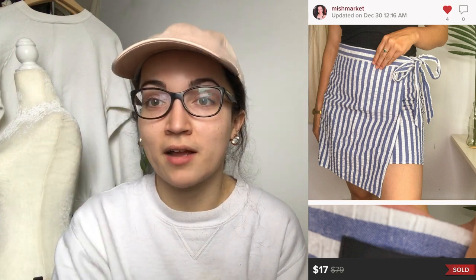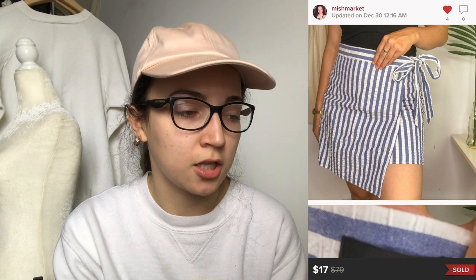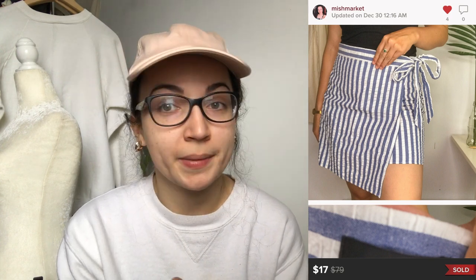Another J.Crew piece — a wrap-style skirt. I really enjoy picking up wrap styles because I think they're very flattering on most people, and it's a classic style. This sold for $17, I offered a $1.80 shipping discount, and my earnings were $11.80. I would pick this up again — it was a size 6.